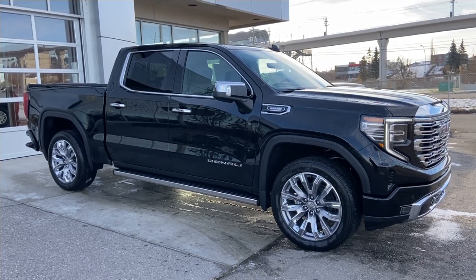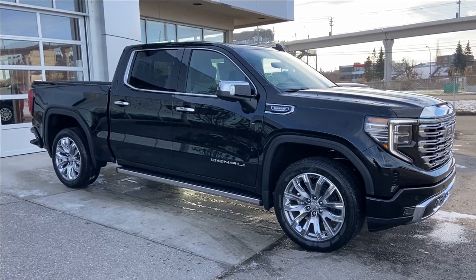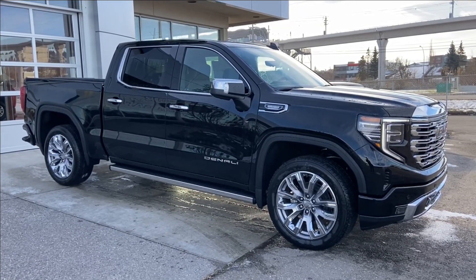Welcome to the brand new 2024 GMC Sierra 1500 Denali in Onyx Black. This truck is powered by a 3.0-liter Duramax turbo diesel, bolted up to a 10-speed automatic transmission.